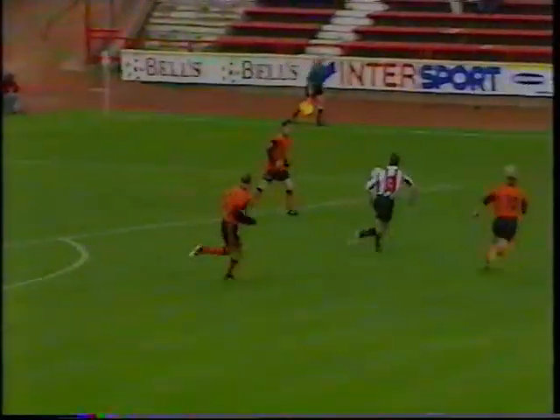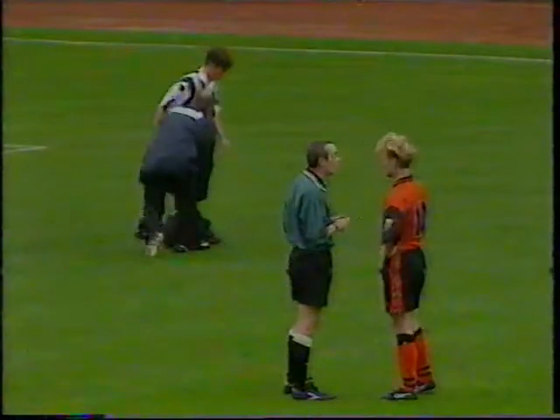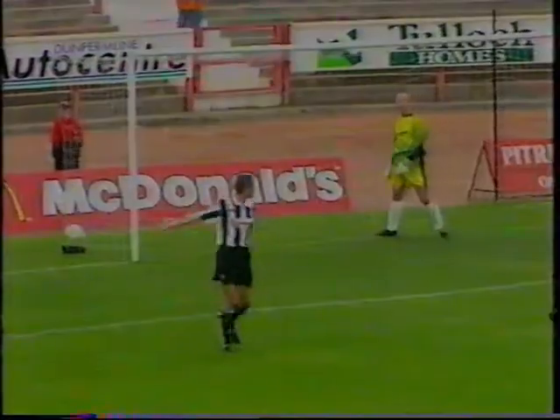Marcus Goldmark saw his effort blocked on the line by Andy Todd, and as David Bingham clears, Davey Bowman hacks him down. A yellow card for the United veteran — that was to prove costly later. The second goal coming up for United now: Andy McLaren's cross picking out Robbie Winters, and it's as easy as that, his second goal of the game.